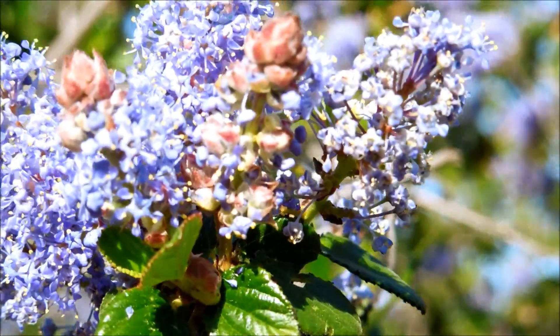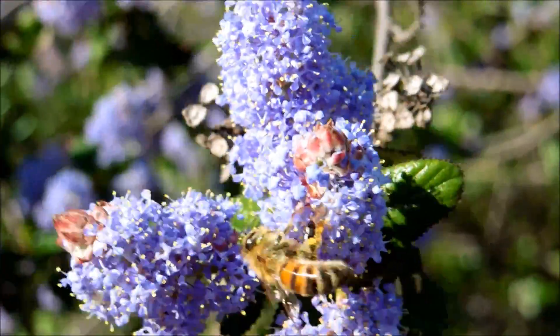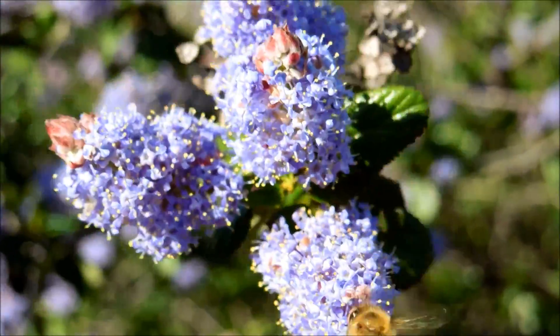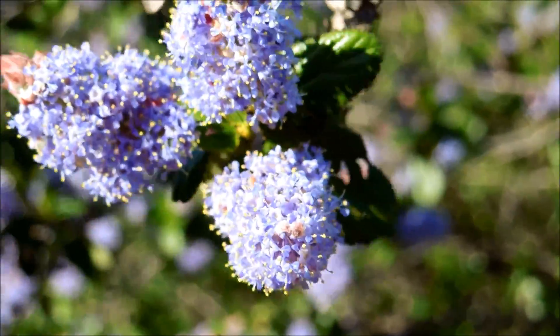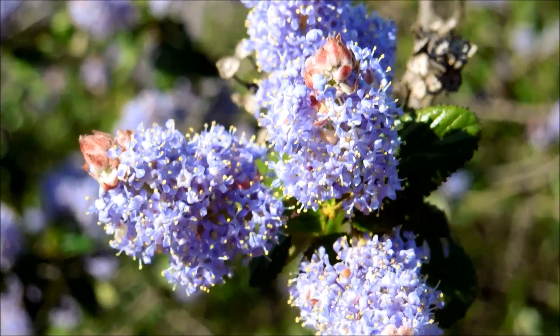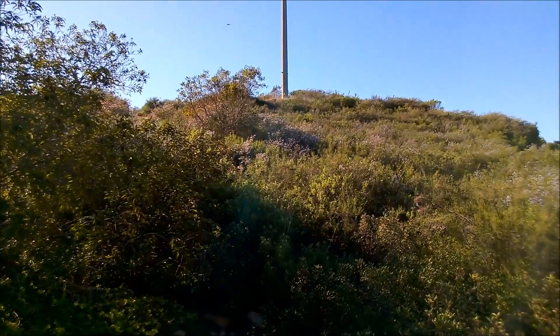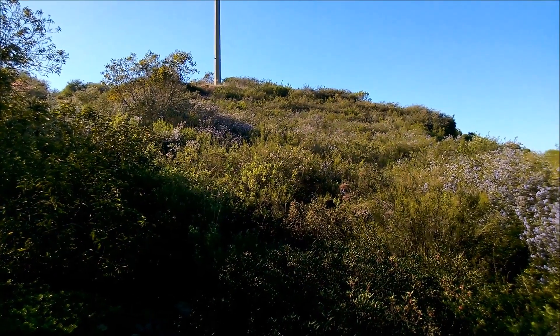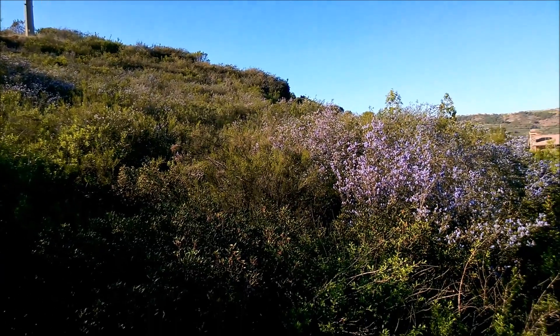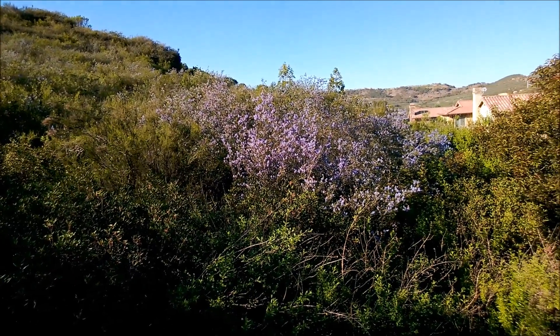Its survival strategy appears to be to take up as much space as possible, growing upwards and outwards to form a canopy, crowding out all the understory plants and other competing chaparral species. It seems very successful at this, and as you can see from the hillside footage, it is quite adept at recolonizing from root systems or through adventitious shoots.